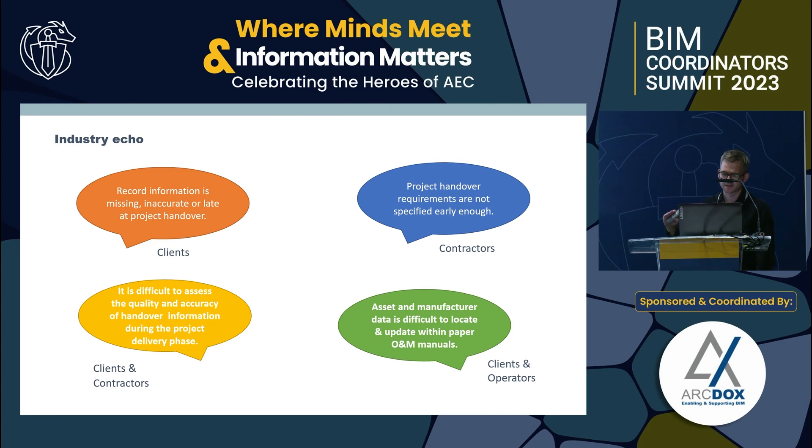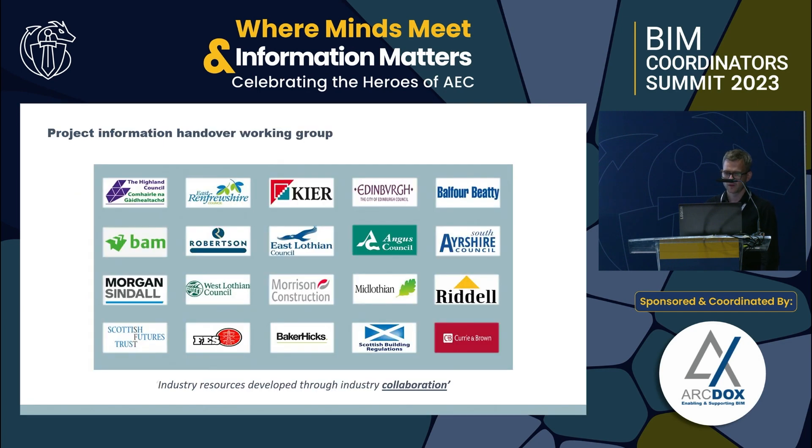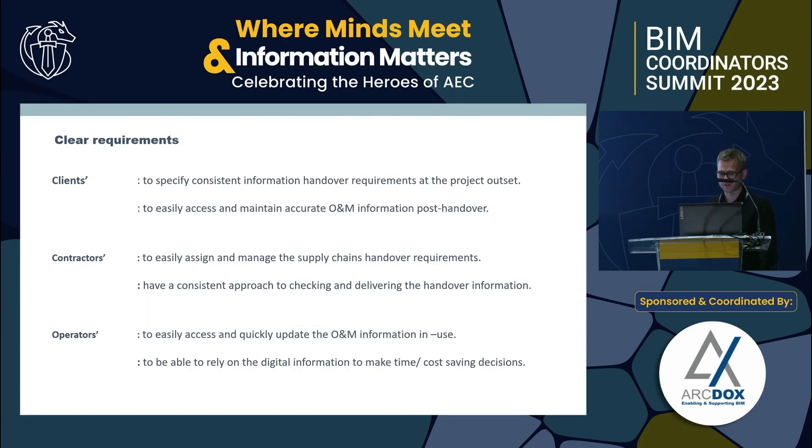Ultimately the operators are the people who will be accessing information and making sure they can get to it quickly and make use of it. We formed a cross-sector information working group made up predominantly of clients and contractors, and also brought in PMs, FM operators, and so forth — to drive the resource through industry collaboration and understand the real pain barriers. Clients needed to be able to specify what they needed at the start, not from scratch, but with a baseline to work off.